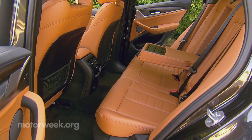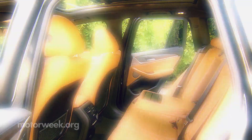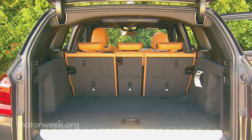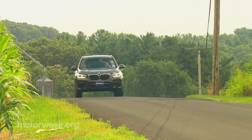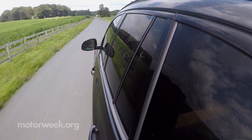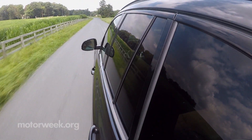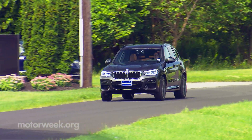Batteries are packed mostly under the rear seat, but there is a slight loss of rear cargo capability, falling from 28.7 cubic feet to 27.2, with a max of 59.4. Drive modes allow you to select whether it operates as a hybrid or fully electric, but left to its own devices, it mostly defaults to full EV until you drain the battery or ask for full power.